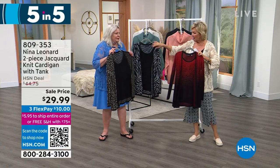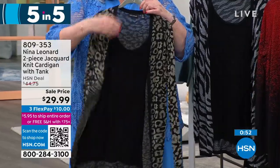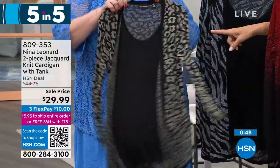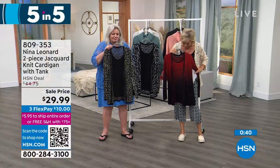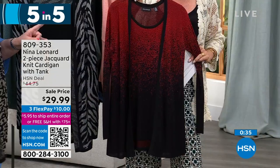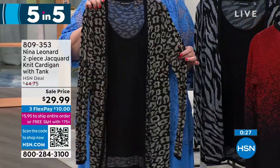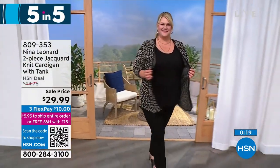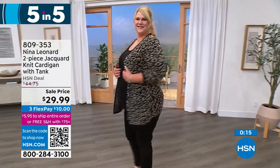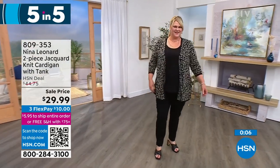Next, a two-piece jacquard knit cardigan that comes with the tank — actually attached as one piece. You pop it over your head with the tank look underneath and the cardigan over top — two layers in front, one in the back. Available in black and tan, black and silver zebra print, and black and red. Great with leggings, nice and long — no hunting for separate pieces. Item 809353, most limited in red and black. On three or four flex.